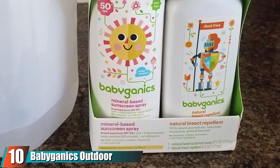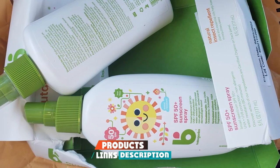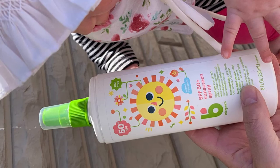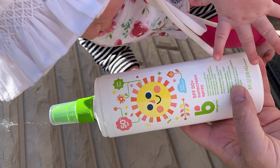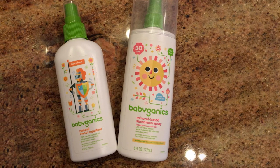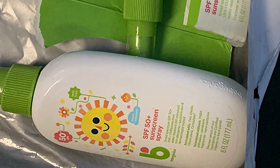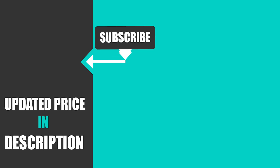Finally, at number ten, we have Babyganics Outdoor Essential Sunscreen and Insect Repellent. In addition to the Babyganics spray-on sunscreen, this set also comes with a bottle of their bug spray, which is great for families camping or doing anything outdoors where there are also bugs. Since these two products come in one package, they work well together without weakening each other's formulas. The broad spectrum sunscreen is SPF 50 and comes in a pump spray bottle; its active ingredients include both chemical and mineral sunscreens, though it is free of oxybenzone and octinoxate. The insect repellent is made with essential oils and is free of DEET, parabens, artificial fragrances, sulfates, and dyes. Both products' formulas will leave the skin feeling greasy and are hypoallergenic.